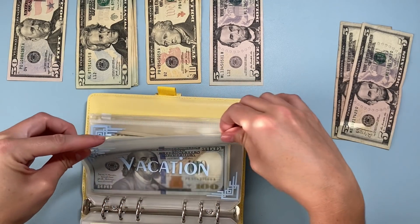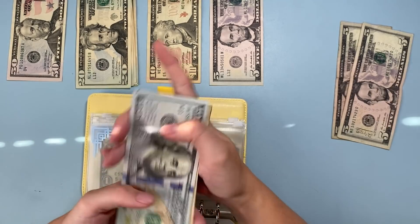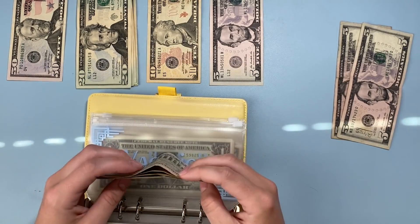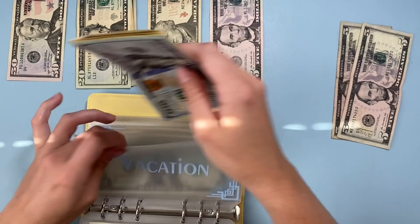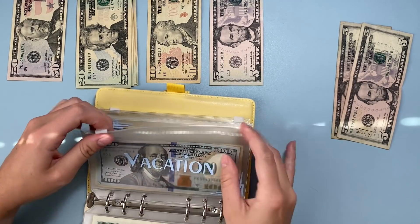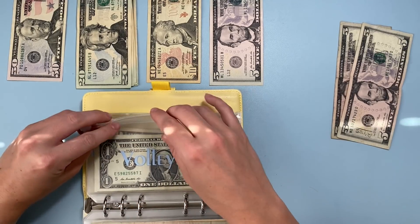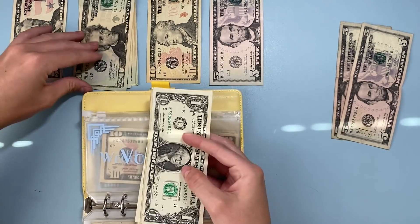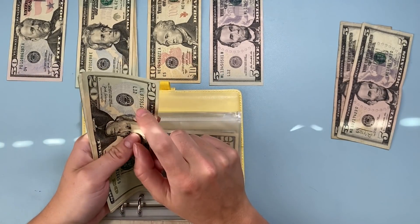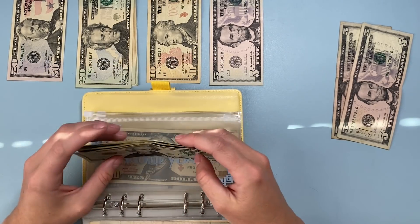Vacation gets ten dollars, now totaling one hundred fifty-five dollars. I'm planning a small road trip at the end of the month and might have to dip into this if I don't have enough in spending. Volleyball gets twenty dollars — I just paid a new registration fee which is why it was so low — and we're rebuilding it for next season, now at twenty-four dollars.